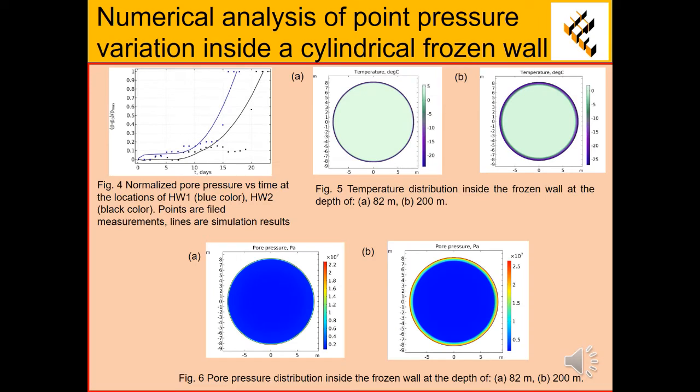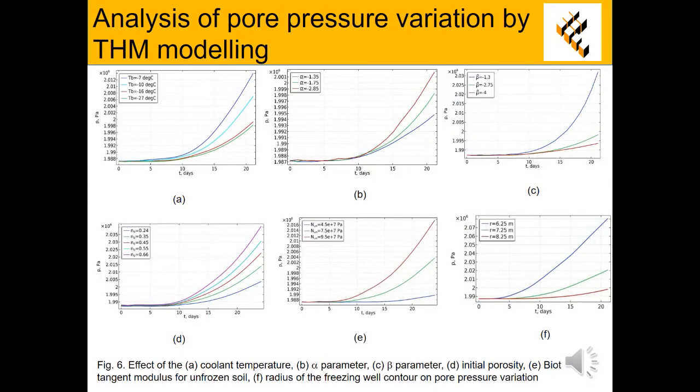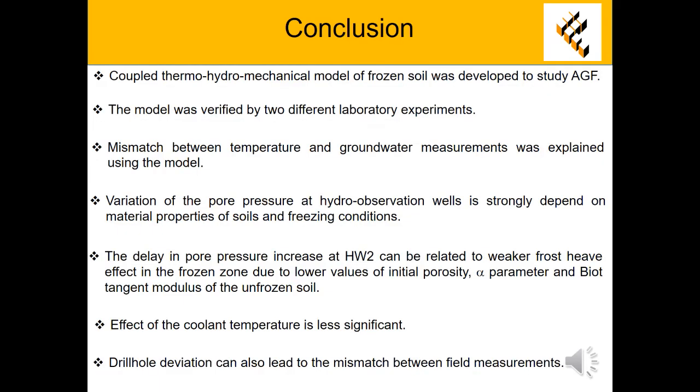Then, the pore pressure evolution in two hydro-observation wells located at Petrkov Mining Complex was simulated. The model was applied to the explanation of the mismatch between field measurements of temperature and groundwater level in the first and the second observation wells. The delay in pore pressure increase at the second well can be related to the drill hole deviation, as well as to the weaker frost heave effect in the frozen zone due to lower values of initial porosity, alpha parameter, and biotangent modulus of the unfrozen soil.